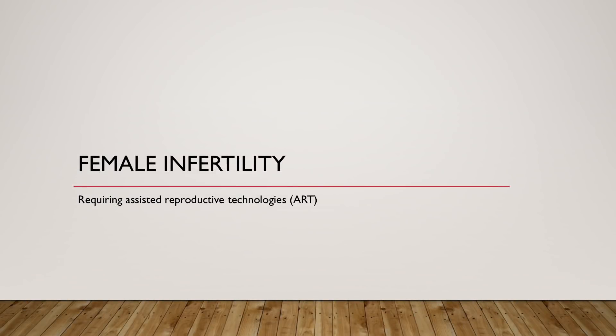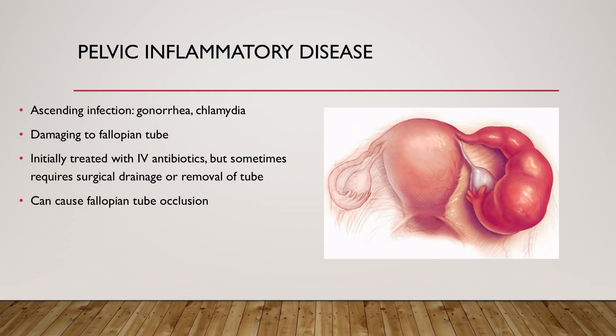Now let's talk about female infertility that requires assisted reproductive technologies, focusing on two forms of tubal factor infertility. The first is pelvic inflammatory disease, often caused by an ascending infection of gonorrhea and chlamydia. These sexually transmitted infections first inhabit the cervix but can ascend through the endometrial cavity into the fallopian tubes, causing a larger infection. This is often very damaging to the fallopian tube. The diagram shows a large swollen fallopian tube likely filled with infection and pus. Treatment involves IV antibiotics, but if patients don't improve or the abscess is large, surgical drainage or complete removal of the fallopian tube may be required, and remaining tubes can suffer occlusion.